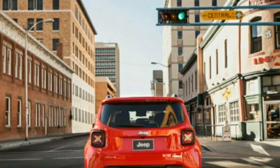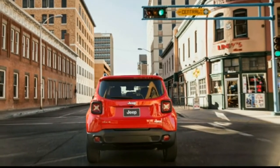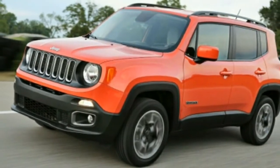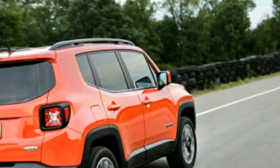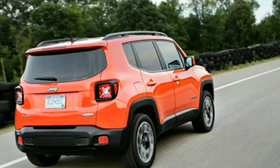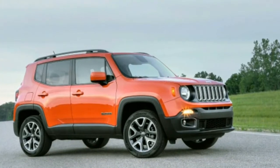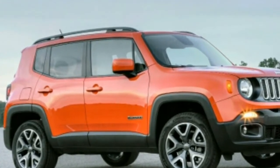However tidy its handling may be, the Renegade is surprisingly heavy. That weight hampers acceleration — the quickest Renegade we've ever tested hit 60 miles per hour in 8.7 seconds, and most have taken more than 9 seconds. The mass also impedes fuel economy, with the Renegade's EPA ratings well below average for the subcompact crossover segment.